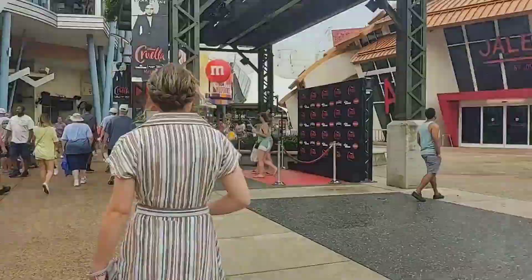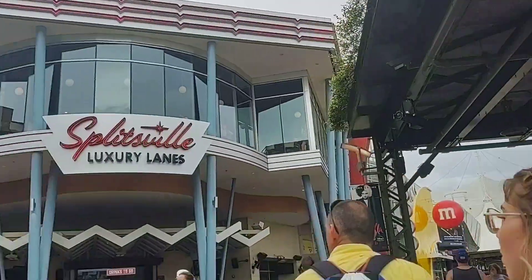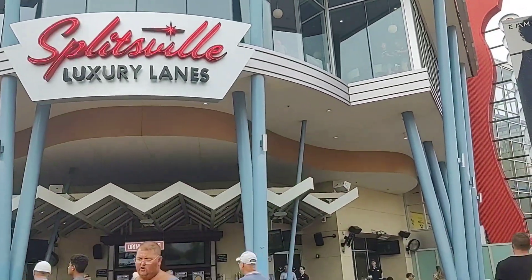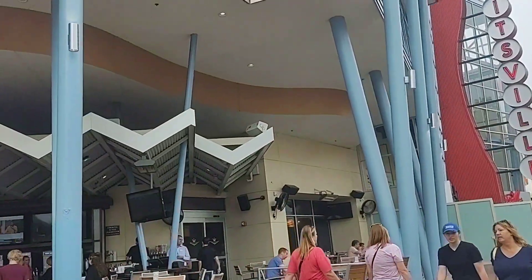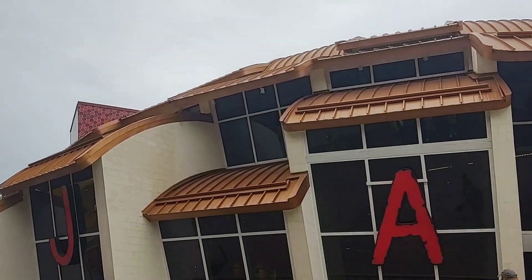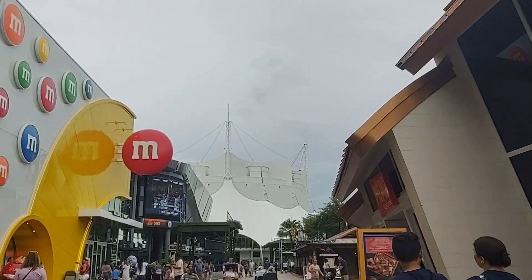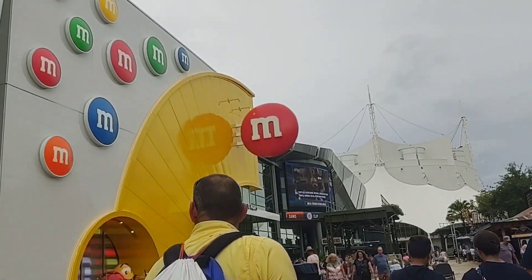We are down at Jaleo, which is the Jose Andres place. And that is the Everglaze Donuts. There's Splitsville, which is luxury lanes. Splitsville is supposed to have one of Orlando's top sushi places, and after several reviews it actually has a number one rating by many people in the Orlando area — which is crazy, because Splitsville is a bowling alley. But that's one of the number one rated sushi places.